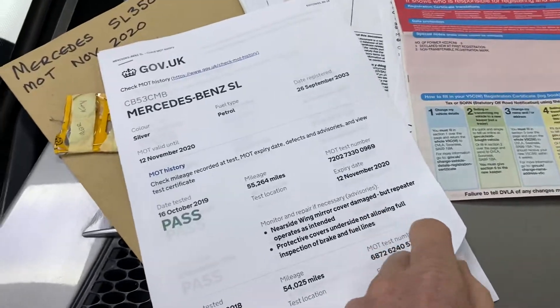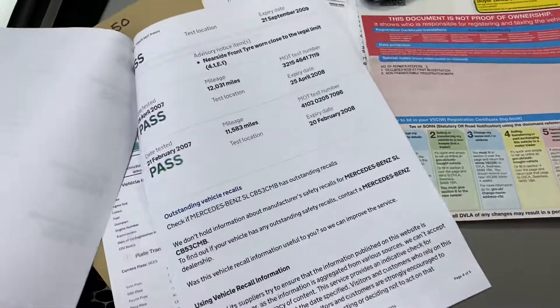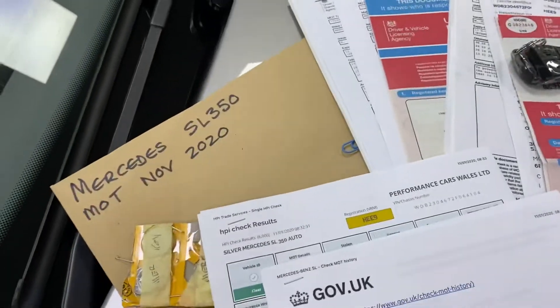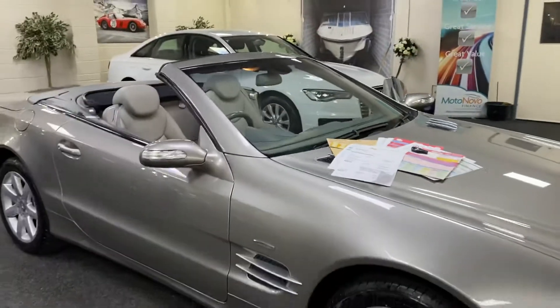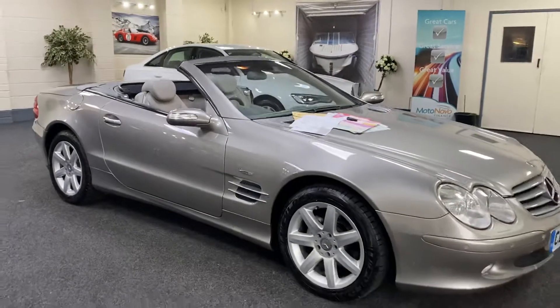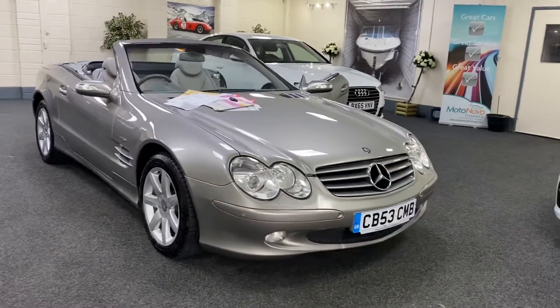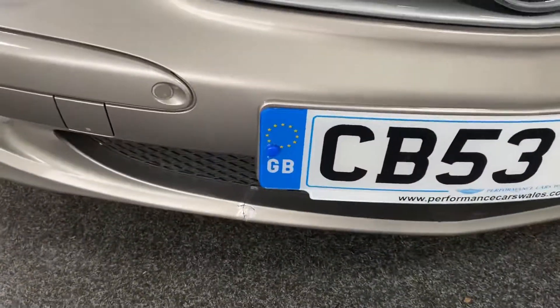You can get this off the government DVLA website — it backs up the low mileage and shows all the MOT history. There's also a clear HPI report, and the MOT runs till November 2020. There's one small mark there that we'll get attended to.